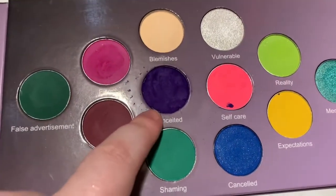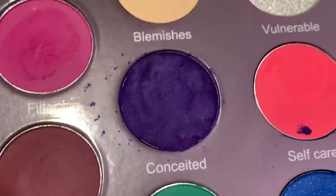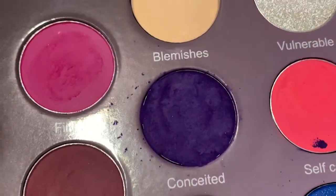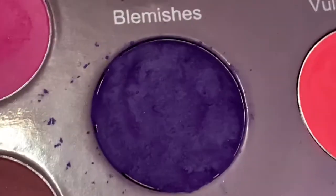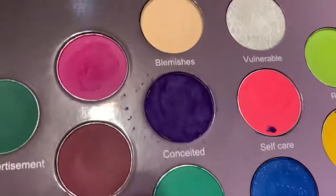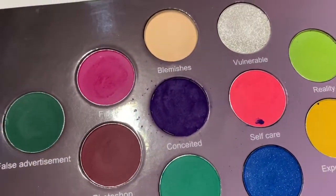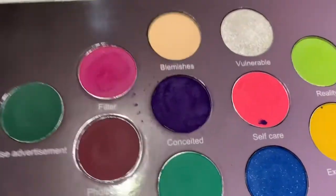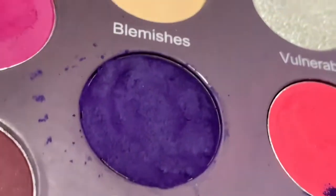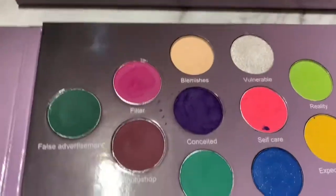I do want to say that the shade Conceited did come broken, which was really heartbreaking because I've never had to repress a matte shadow before. I was really worried, but so far it's staying pretty good. Whatever consistency the eyeshadow is, it pressed down actually pretty nicely. I did lose a good majority of the eyeshadow, but the brand did refund me.